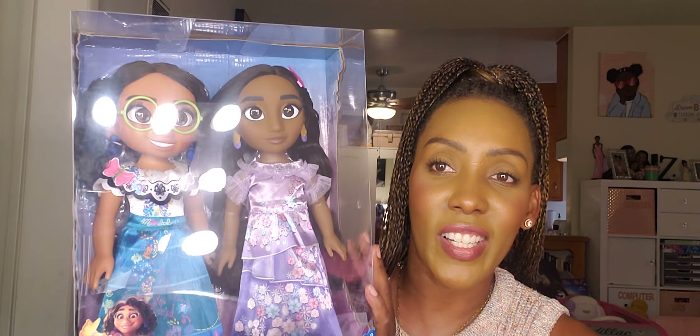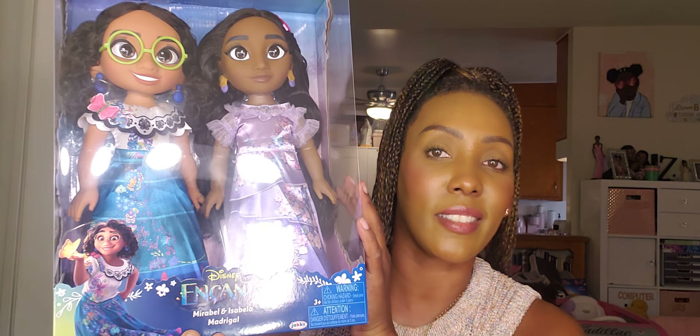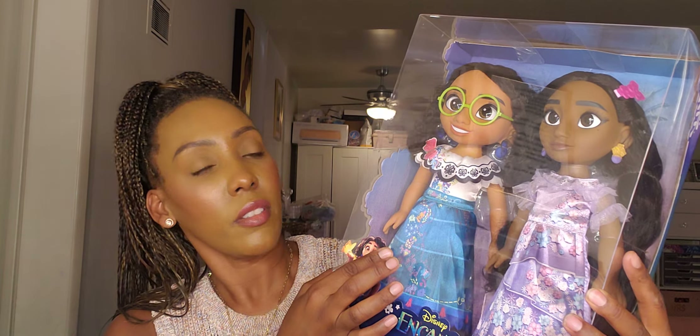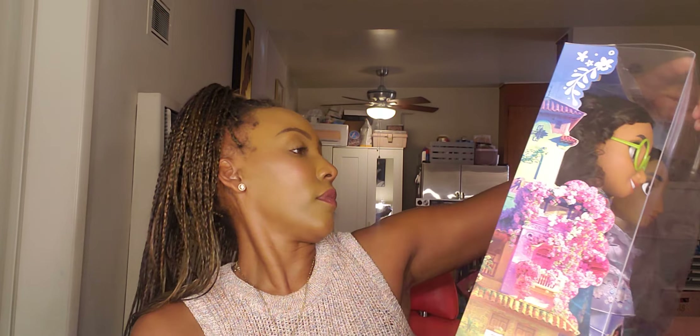The next thing I picked up in this haul is pillows — king size pillows. I have big king size pillowcases on my bed but no king size pillows, so I wanted to stop spreading three little pillows and just get two big king size to put in the back when I decorate my bed. These are down pillows and they came to $22.99.